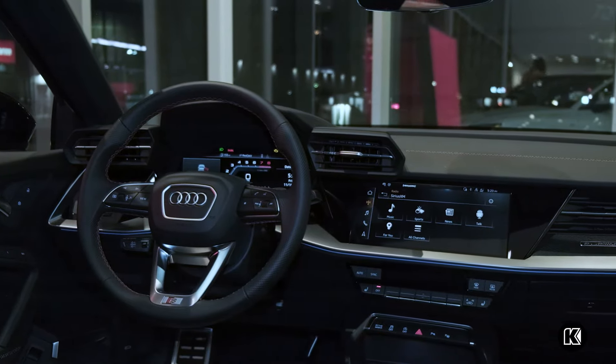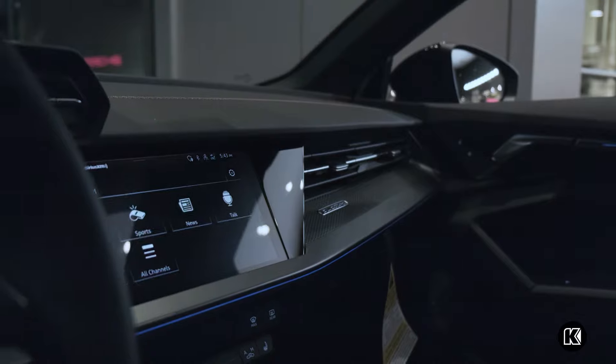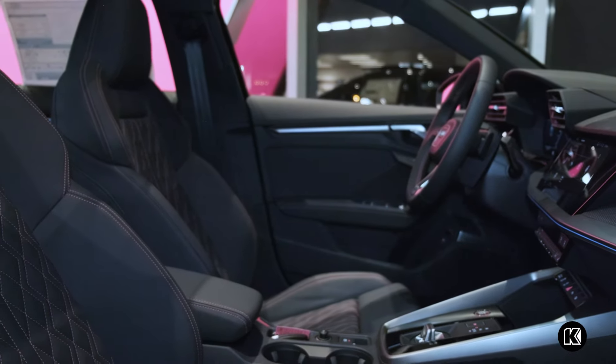The S3 is setting itself apart from any other Audi on our line with its sophisticated and sporty look, including the Audi Sport body line, the black optic, and 19-inch sport wheels.